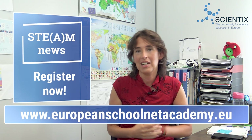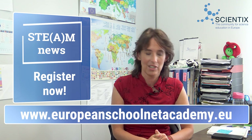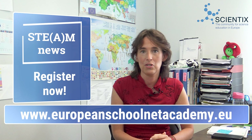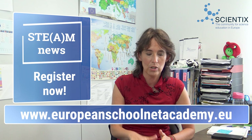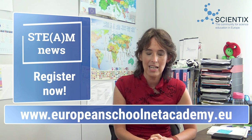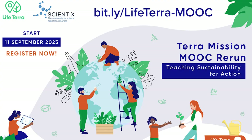So, make sure to register in the Life Terra MOOC starting again on the 11th of September. The participants will explore the Terra Mission educational resources and learn about outdoor experiences and practical assignments. The MOOC will also guide teachers through creating your own learning scenarios based on the Terra Mission educational pack. So, before you close your laptop for the summer, make sure to sign up.